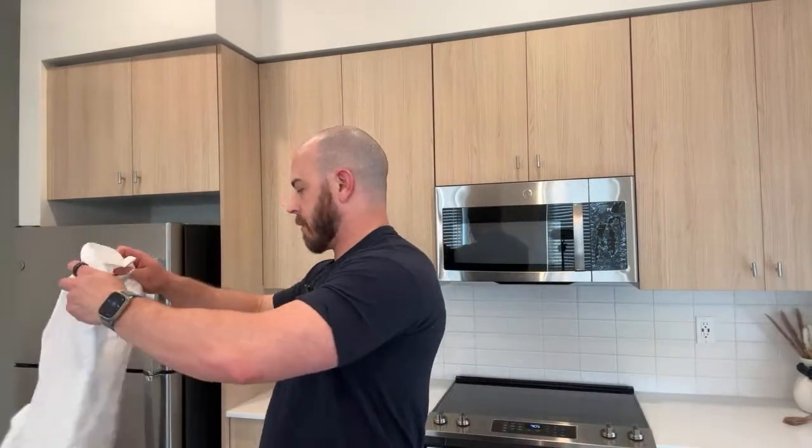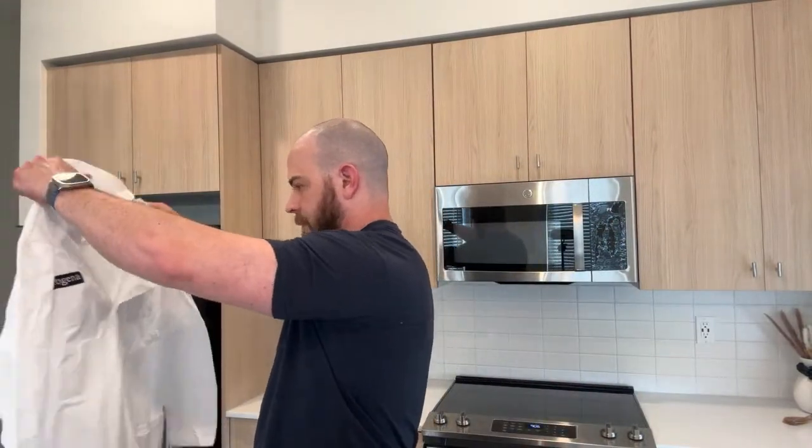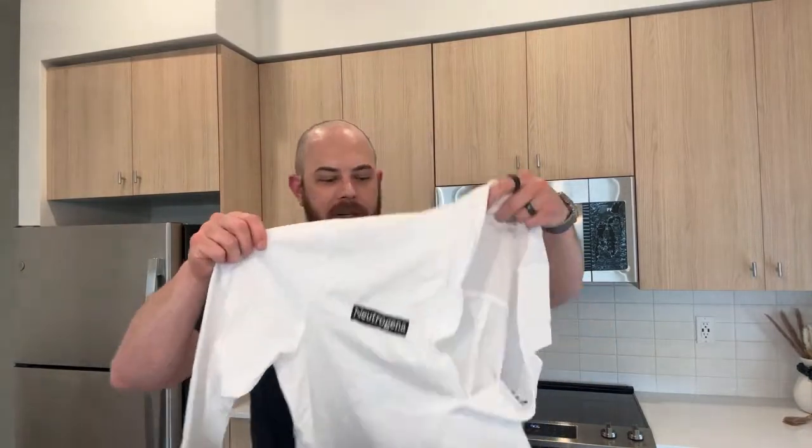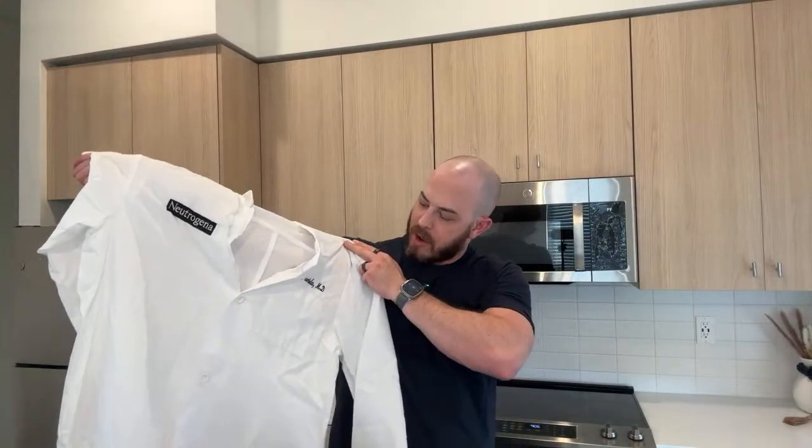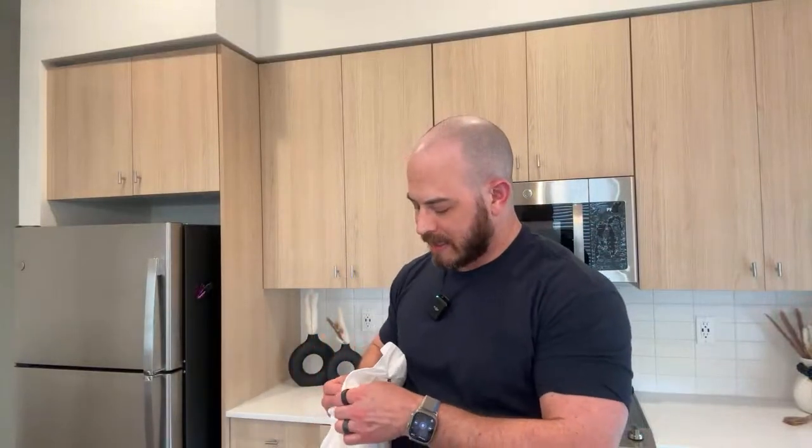We have a lab coat! I know I didn't order this lab coat. Neutrogena sent me a lab coat — a branded lab coat with my name on it, except I am a DO, a doctor of osteopathic medicine, and this says MD, so we've got a typo. Neutrogena knows that. Somebody made a mistake along the way. But we'll try on the lab coat.